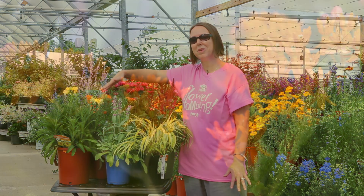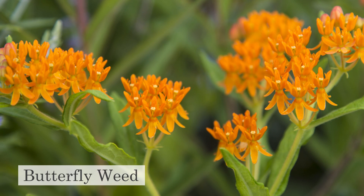We also have butterfly weed. Butterfly weed does very well in full sunny spots — great deer resistance there.